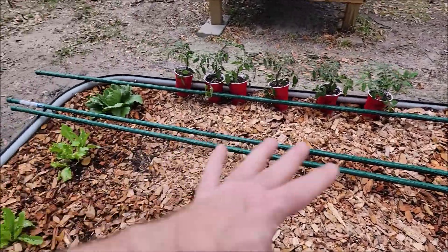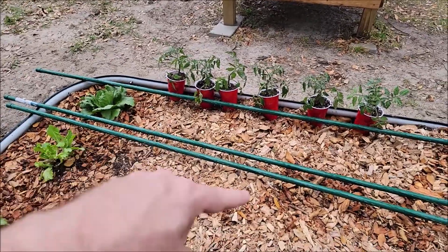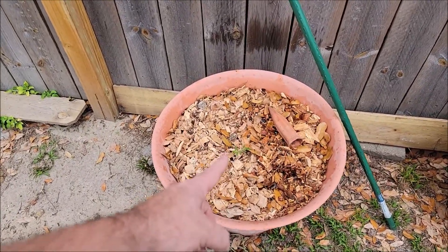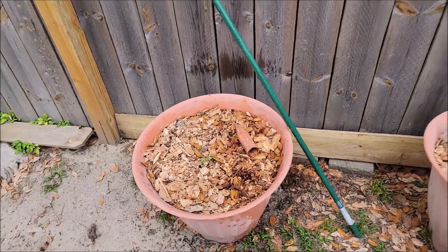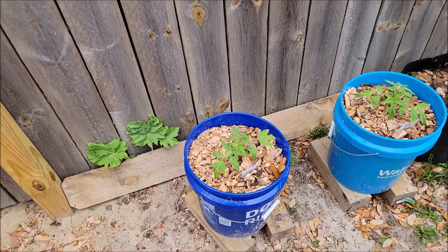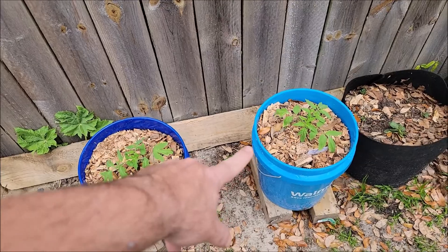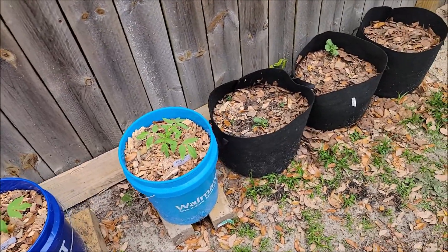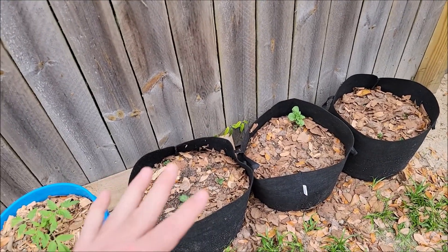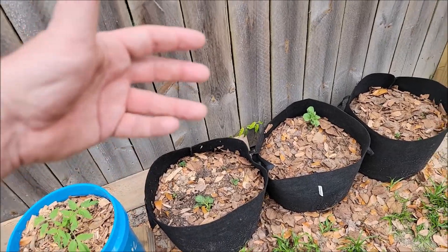This bed is going to be lettuce and tomatoes. I'm going to put the tomatoes in a checkerboard pattern. That was a little extra tomato plant that was going to die so it ended up in there — probably not its final home. These are Roma tomatoes in the buckets, and they're properly marked. Then I have potato, potato, potato in bags.